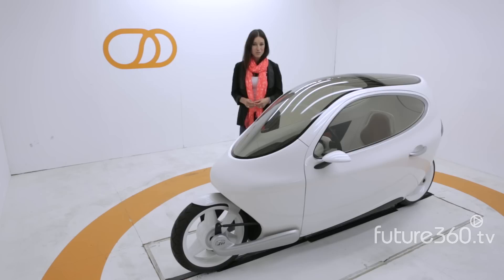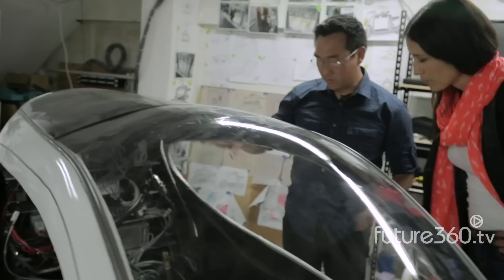Hi, I'm Sarah Backhouse of Future 360. This is the C1 prototype by Lit Motors. It's a two-wheeled electric vehicle that merges radical engineering with breathtaking design.